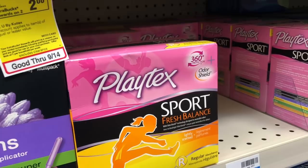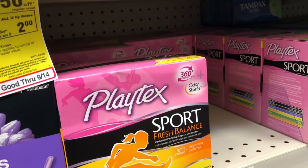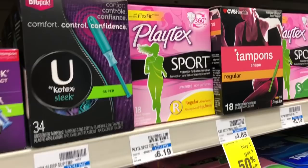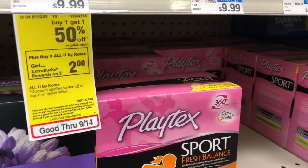The Playtex, U by Kotex, and Stayfree are going to be on a spend $12, get a $3 Extra Care Buck promotion, and additionally buy one get one half off. One option would be to pick up the Playtex Sport 32-count and an 18-count at $6.19 — the second will be half off. Load a $3 off two coupon in your CVS app. You'd pay $9.08 but get back $3 in Extra Care Bucks, making your final cost $6.08 or $3.04 each.